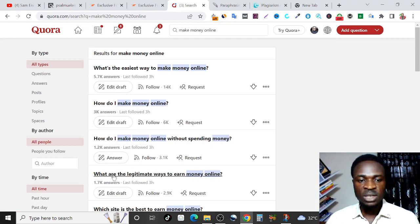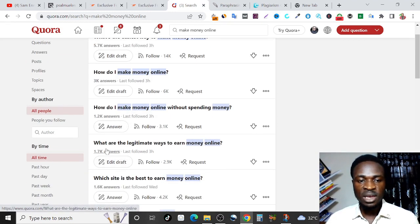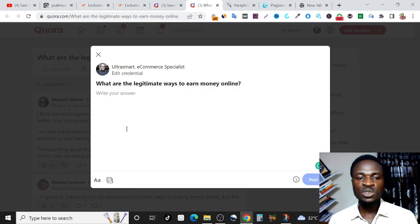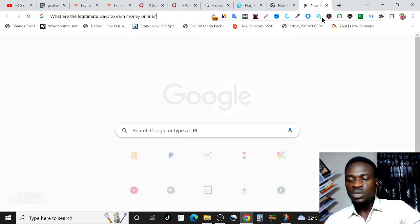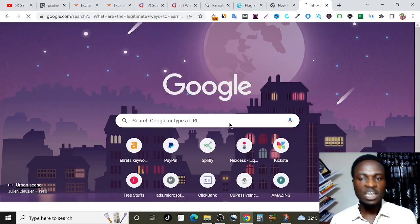Let's say I want to answer this question: 'what are the legitimate ways to earn money online?' All I need to do is click on the question, then click answer. Now I need to start answering this question, but don't worry — you don't need to know the answer before you can answer it. All you need to do is just copy the question, go on Google, paste the question on Google and let Google do the heavy lifting for you.